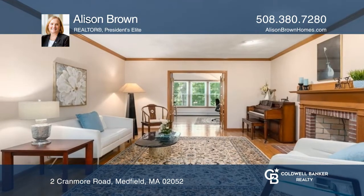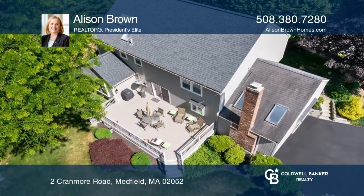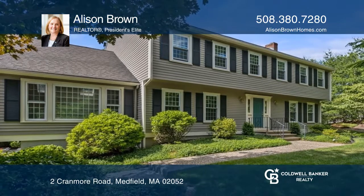From the kitchen, you have access to the expansive new deck overlooking the private backyard with flowering trees. Check out this property for yourself by scheduling a tour with Allison Brown.